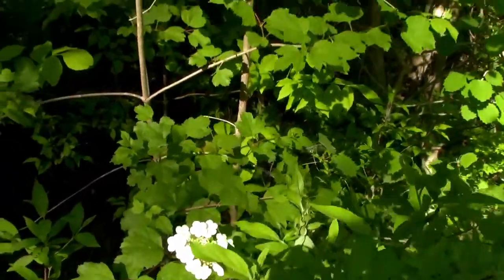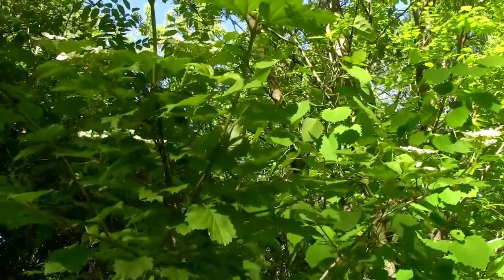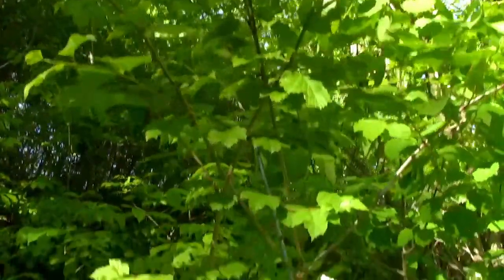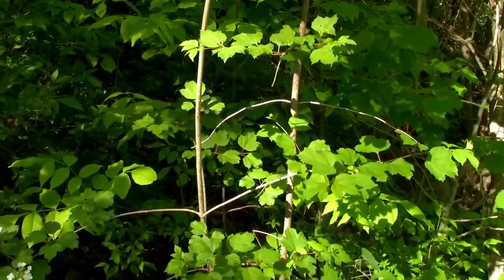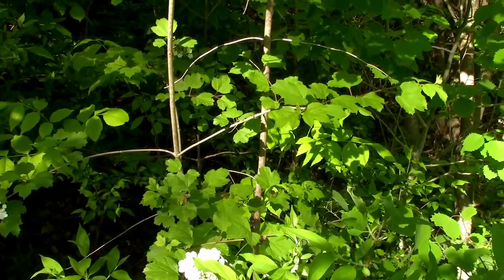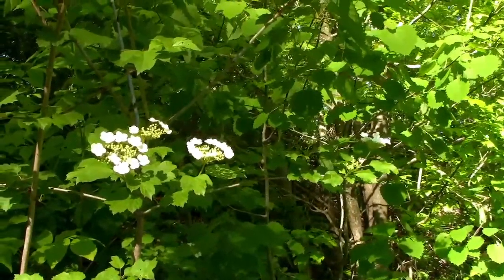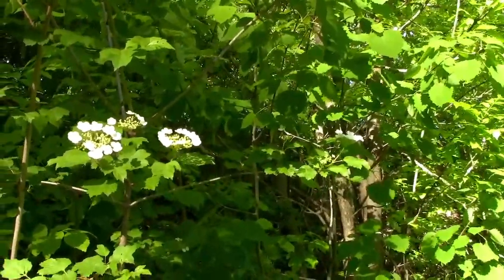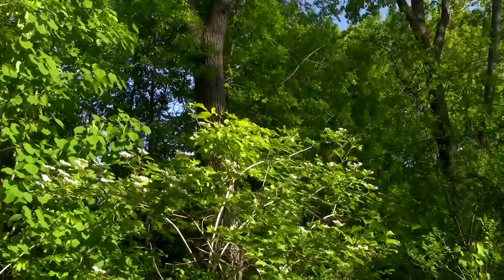We also have in the same area these highbush cranberry — we found them in here when we were planting the mint and released them. They're looking like they're flowering pretty well, so we may actually get a few to harvest. Although we will admit they're not our favorite, it's still edible. We've got another one right there, which is pretty cool.